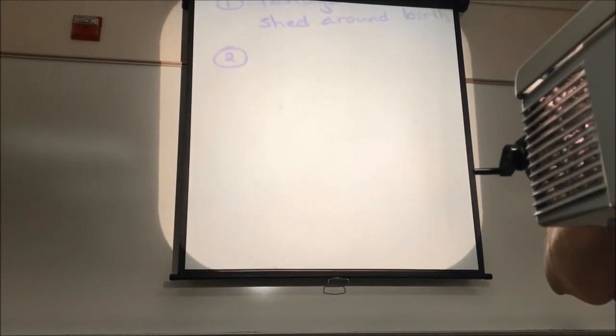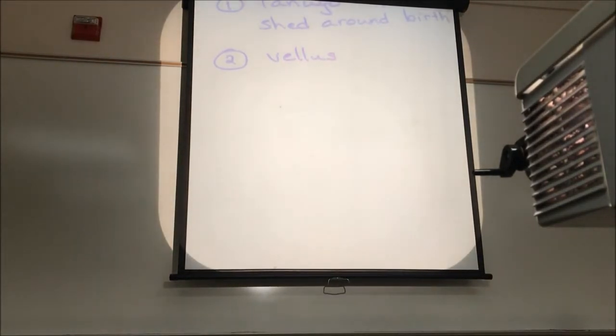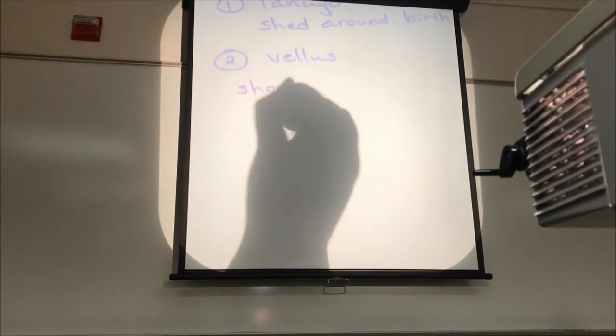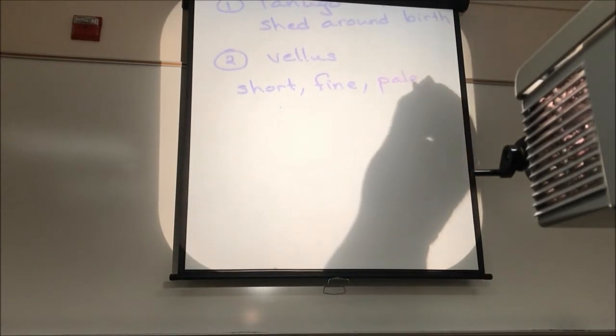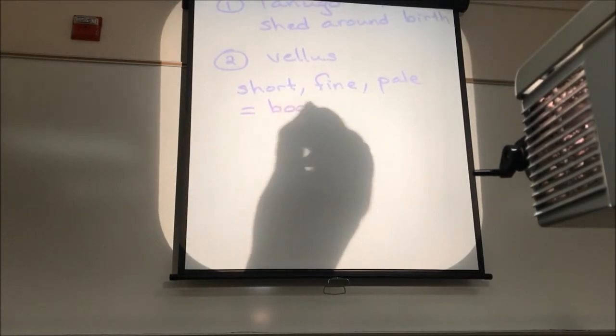Then we have something called vellus hair. These hairs tend to be short, very fine, and usually on the pale side. This is typically what we think of as our body hair.